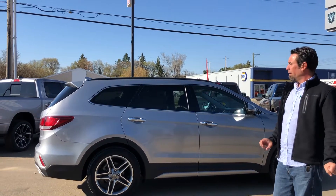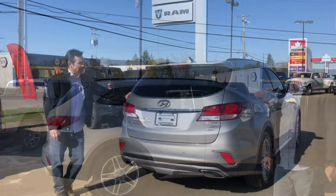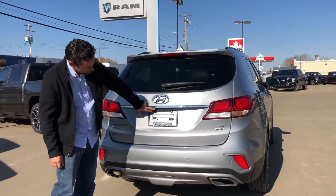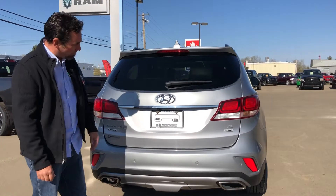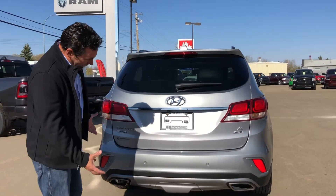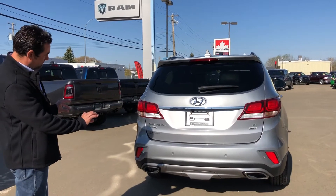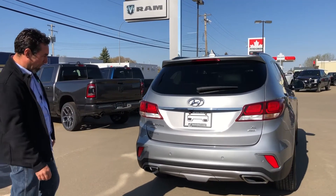Back to the Santa Fe — they've thought about everything. It's got the backup camera and sensors, so when you're backing up, you don't run into anything. As far as performance and looks, they went with the dual-tip chrome exhaust, so it's got a nice purr to it when she's going down the highway.